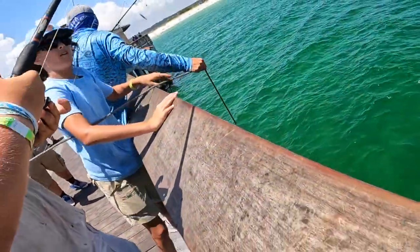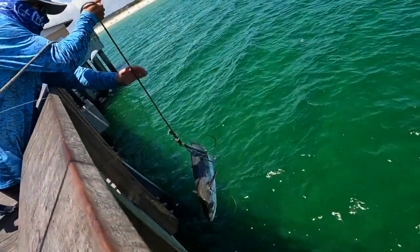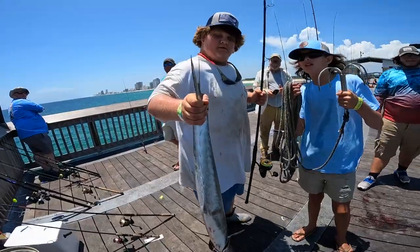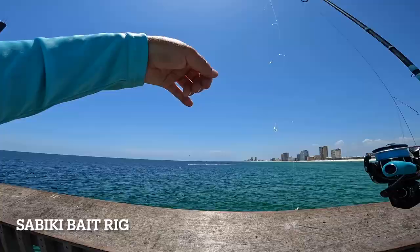Check that out — is that your first one on the pier, dude? Look at that dude, how do you feel? You excited? Pretty fish, man, great job!